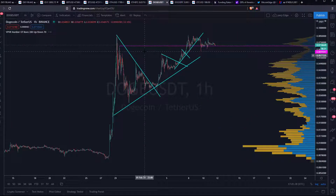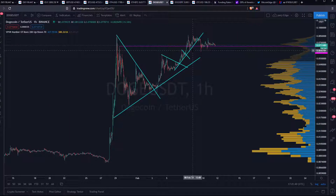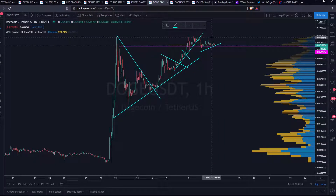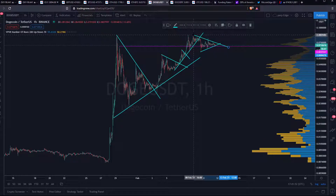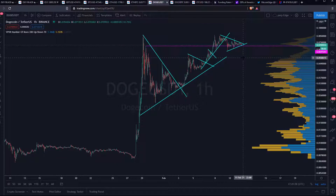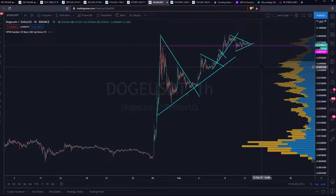Dogecoin — I'm very bearish on it and I think they will soon break down from here, breaking this level. I'm not shorting it anymore, I already did that — really profitable, really funny. But yeah, they will die down again. Elon Musk's tweets have lost their impact and they will die down from here. Quite the cliff they can jump from.